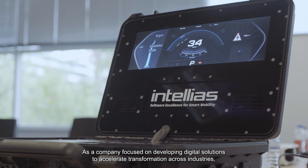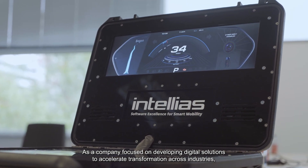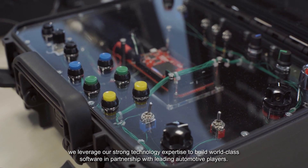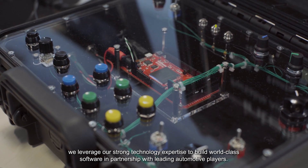As a company focused on developing digital solutions to accelerate transformation across industries, we leverage our strong technology expertise to build world-class software in partnership with leading automotive players. Our team of experts is ready to support you in developing unique solutions tailored for your needs.